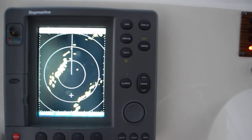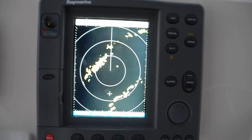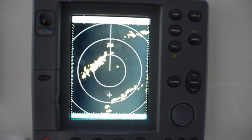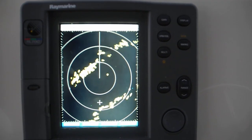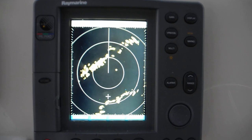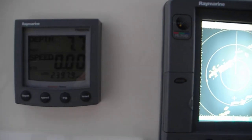Here to the left we've got a Raymarine radar. The center of the screen is where the boat is, and over at the two o'clock to two-thirty position you can see that blip — that's the day beacon. The radar is showing us the day beacon, so in rain, fog, or darkness we'll know exactly where that day beacon is located.